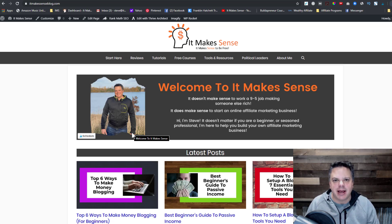Hey everyone, it's Steve from itmakesenseblog.com and in today's video I want to show you the secret tool that pro affiliate marketers use to track every one of their affiliate links and how they can spend more money on advertising than their competition. So you're not going to want to miss this video. Let's get started.